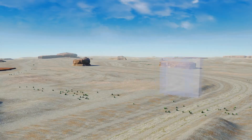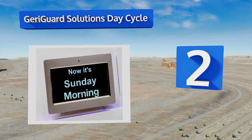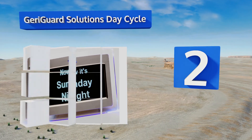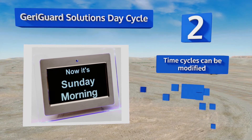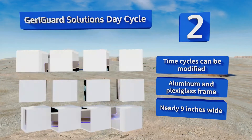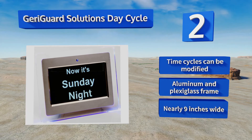At number two, when it comes to memory impairment, sometimes simpler is better, and that's what makes the Jerry Guard Solutions Day Cycle so useful. Instead of showing the exact time or AM/PM, it tells only the day of the week and the period of the day, which is divided into four cycles. The time cycles can be modified, and it's equipped with an aluminum and plexiglass frame. It's nearly nine inches wide.